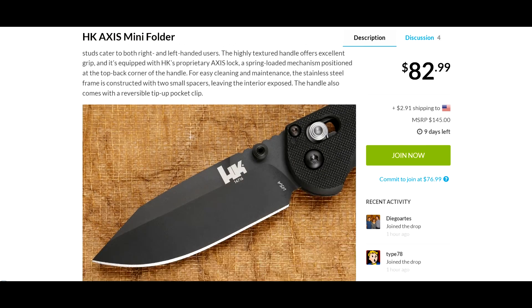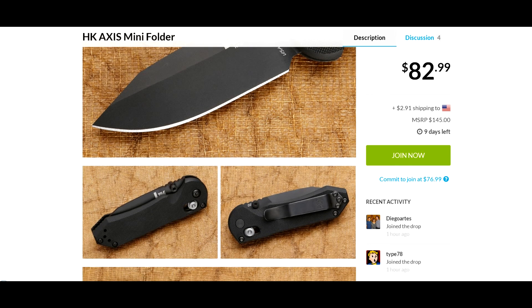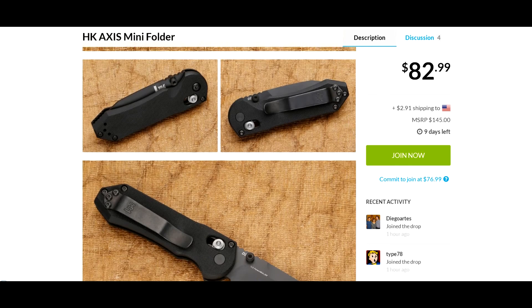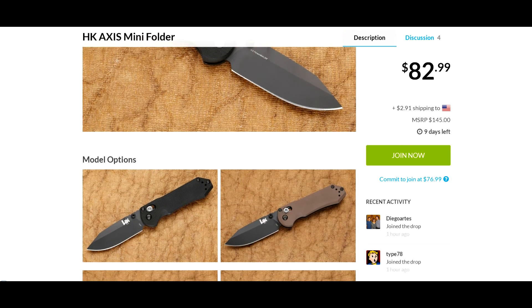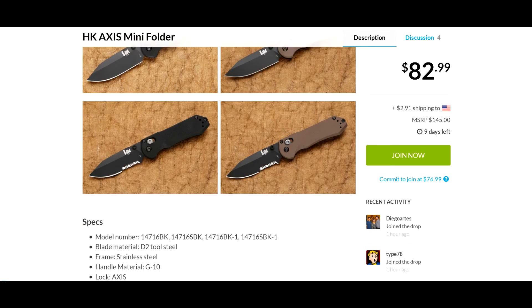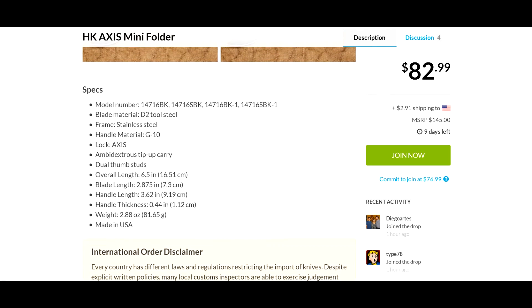I'm not up on this particular model, but HK does put out some good products, and going by the pictures here it looks like a pretty nice folder. As usual, I'll have these pictures as well as all the specs and links for you at the end of this video to take advantage of this deal.